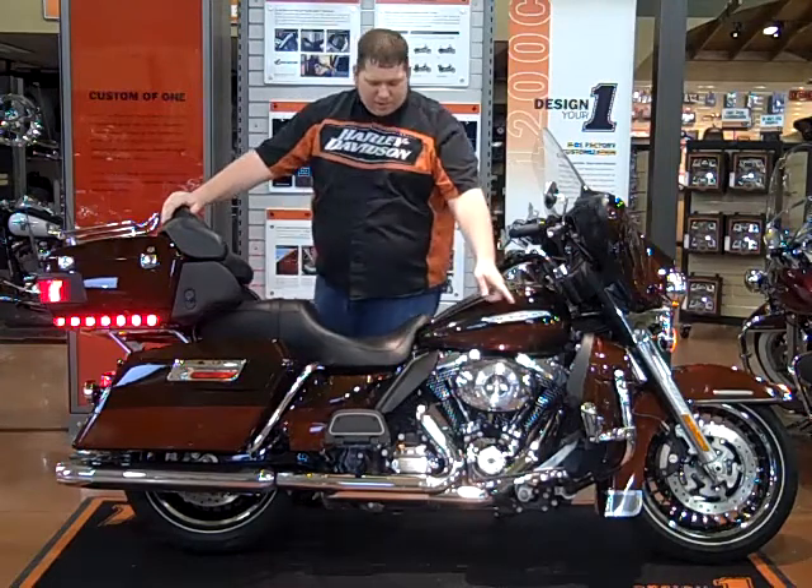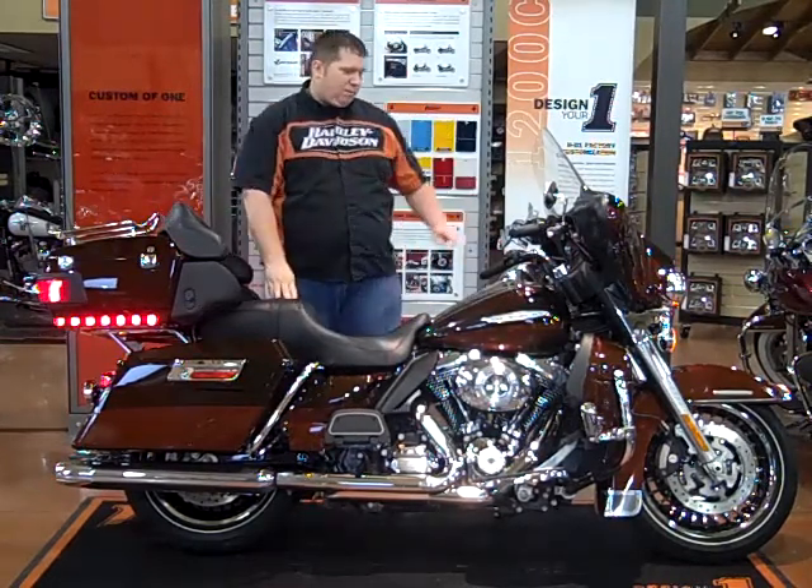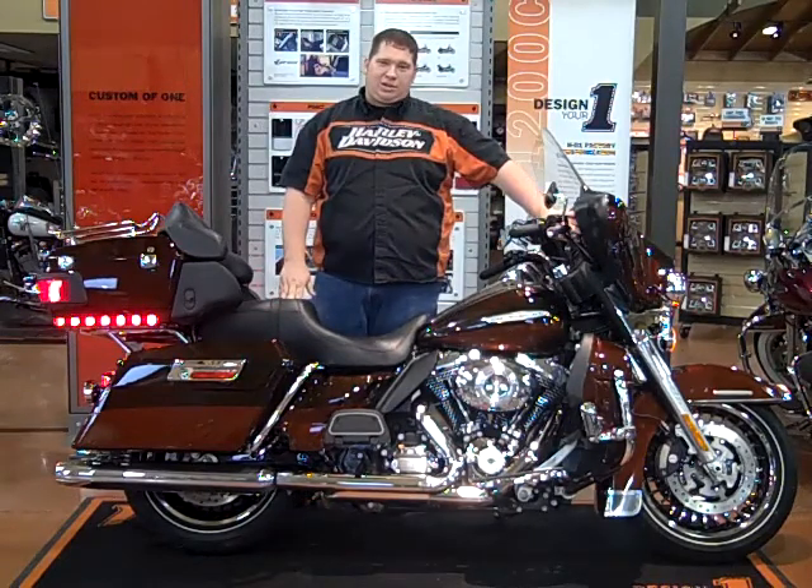We've also added highway pegs and the rider backrest bracket into the bike. The bike also comes with titanium gauges from the factory.